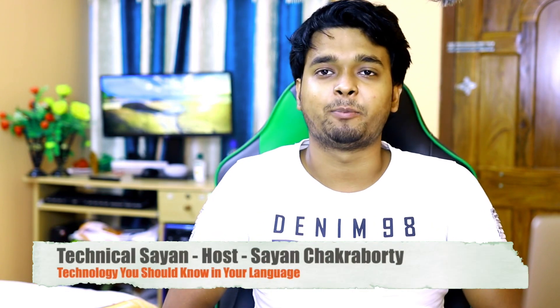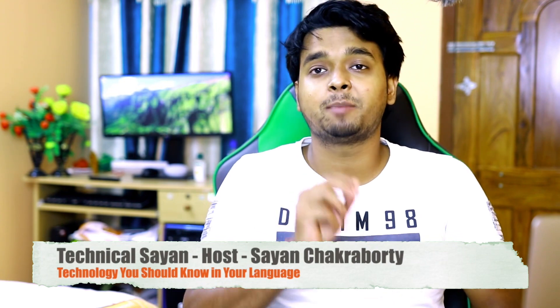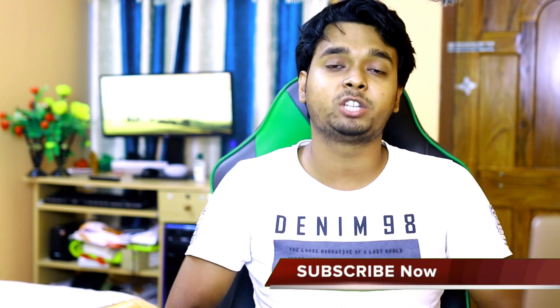Hello, welcome to Bandura Technicals on YouTube. Today's video I am sharing with you — if you are looking for a phone under the 680 taka budget, this video is for you. I will share 5 phones that you can buy under 68 taka budget.